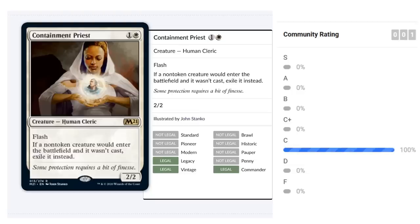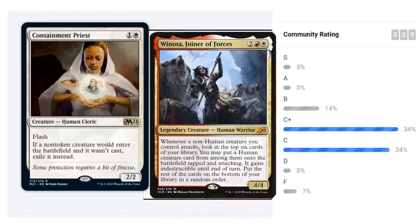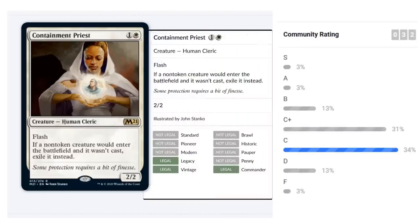Containment Priest is an exciting reprint for constructed — a two-mana 2/2 Human Cleric with flash. If a non-token creature would enter the battlefield and it wasn't cast, exile it instead. This prevents reanimation and could have stopped Winota putting Agent of Treachery into play. For limited we're mostly looking at a two-mana 2/2 with flash, which isn't special. Probably just a C.